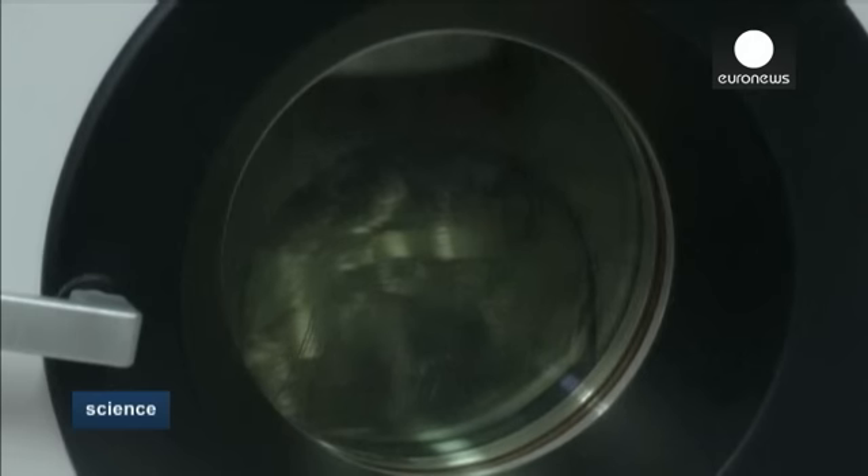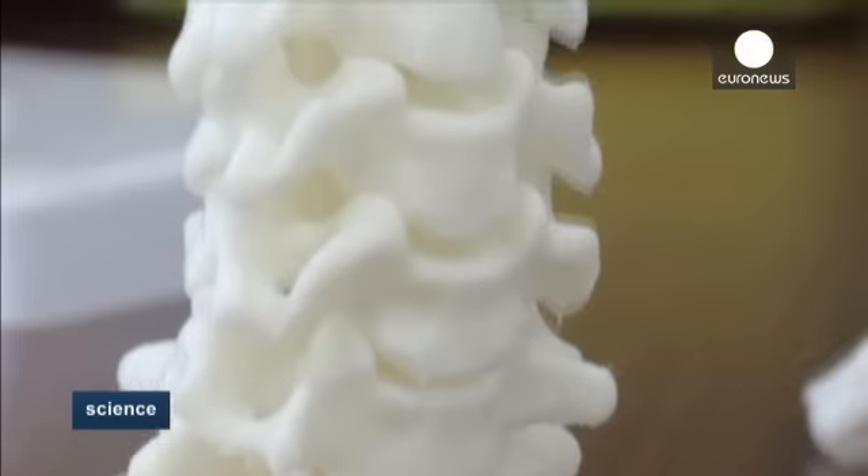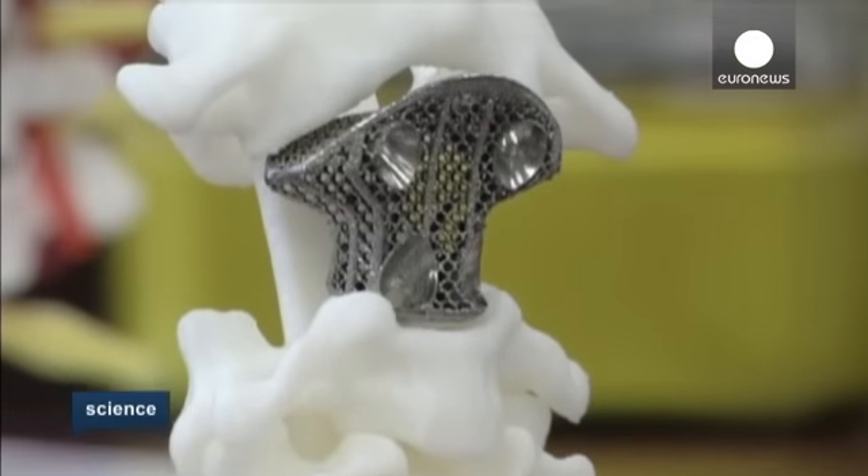In this case, titanium powder — the traditional orthopedic implant material — was used to create an exact replica of the bone. The anatomical shape of this 3D printed artificial axis exactly simulates the structure of a normal axis, so it connects well and fits better with the upper and lower levels of the spine.